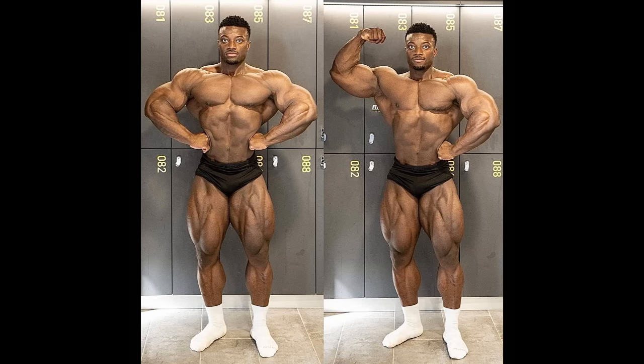Hey guys, Ivan here. In today's video we got some really interesting bodybuilding updates, and we are starting with a physique update of Stefan Matala.